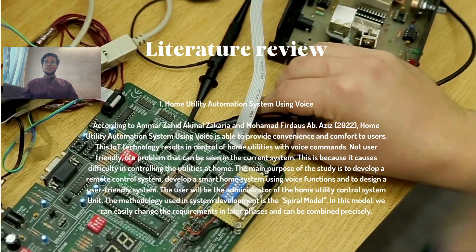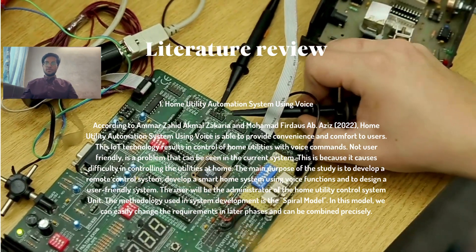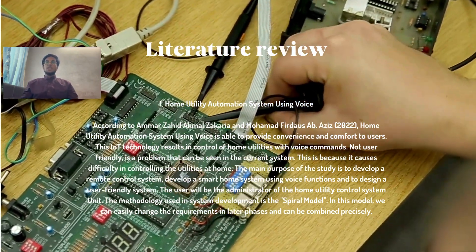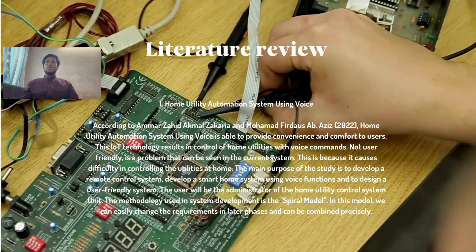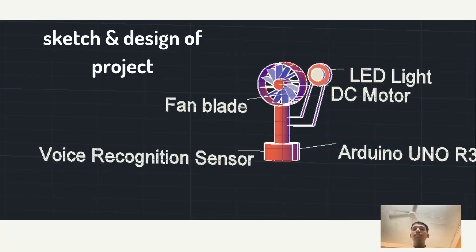From the literature review, we got inspired to upgrade our creative innovation idea. Our differences are: we did not use IoT technology, we did not use mobile phones to control devices, we upgraded the voice command learning sensor to make it easier to control devices, and we did not use any Bluetooth devices for this project.